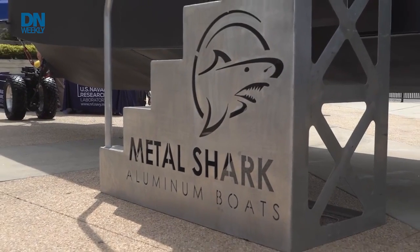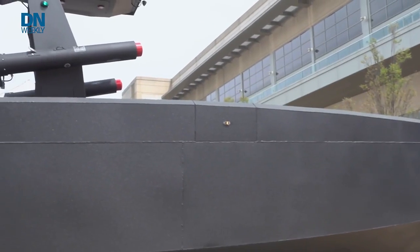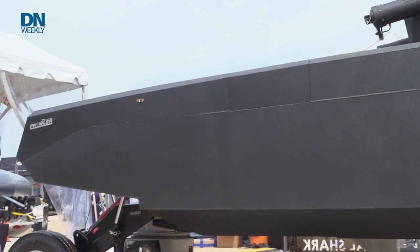This is a 30-foot amphibious boat that we built called the Prowler. It's basically a culmination of things we've learned in the last five to seven years working on different autonomous platforms — not specifically to one government requirement, but a combination of ideas we wanted to showcase, including amphibious and semi-submersible capabilities.